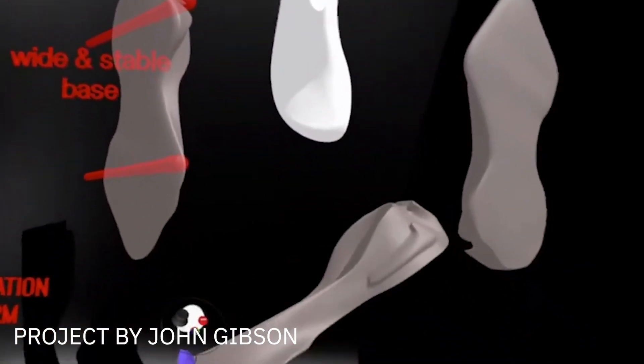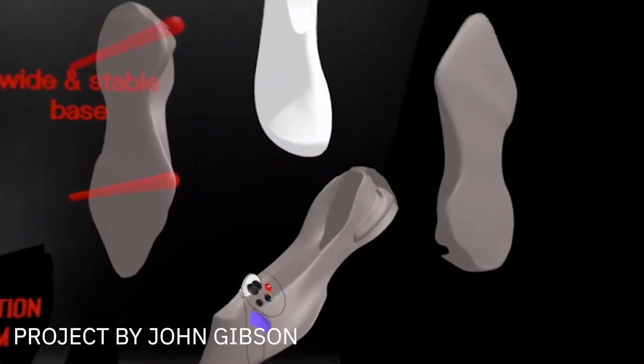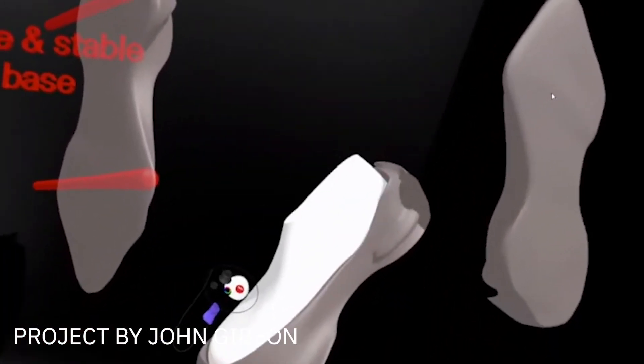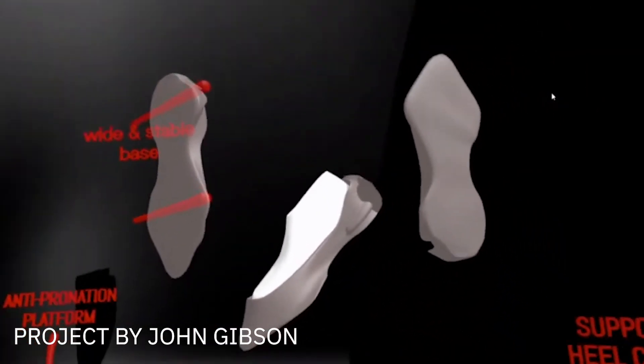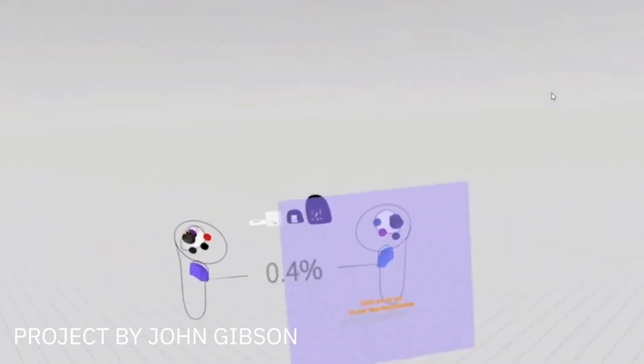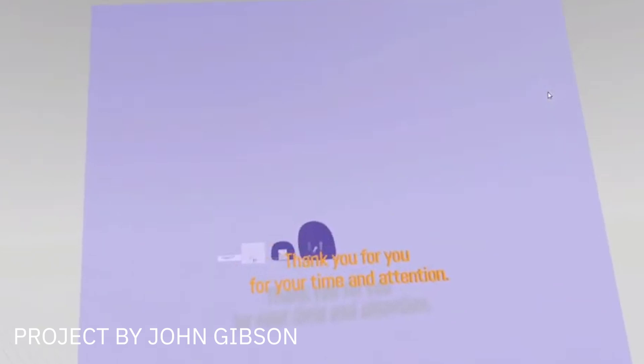It was just more about learning where the buttons are. And once you understand where the buttons are and what they do, you essentially just have a whole tool set that you're free to create with. You put a line down and it works how it's supposed to. It was really easy to pick up for me, honestly.